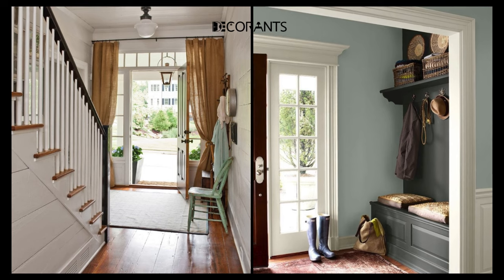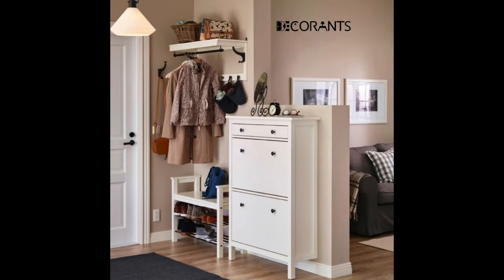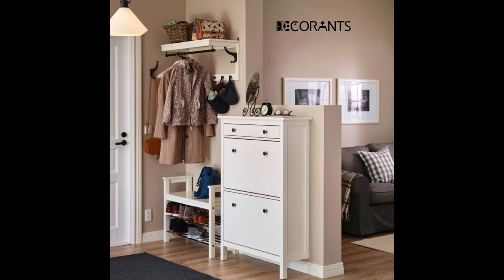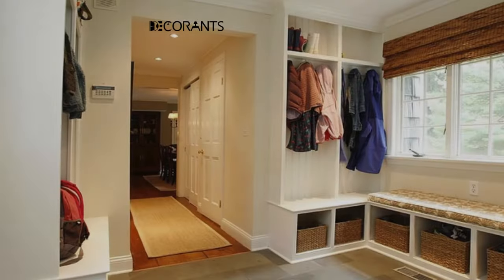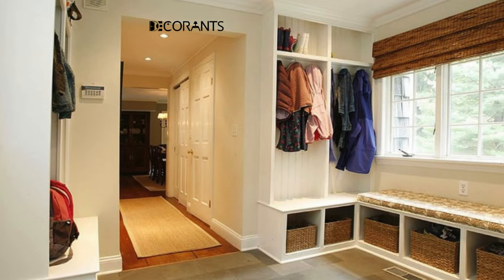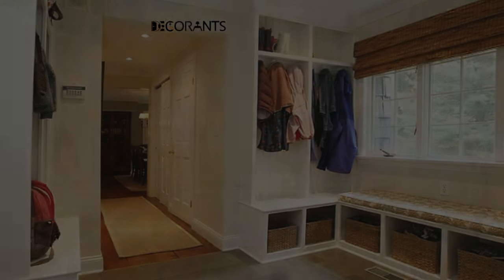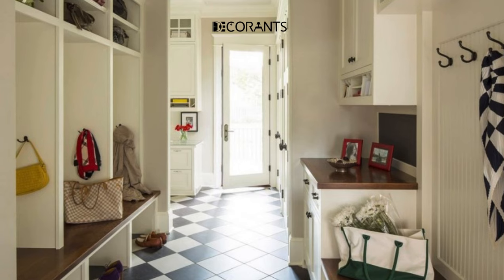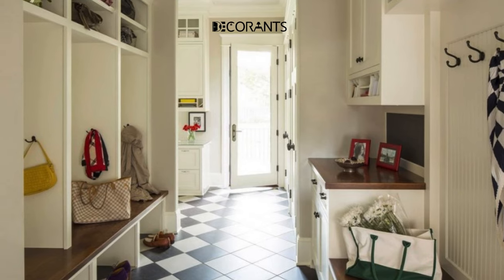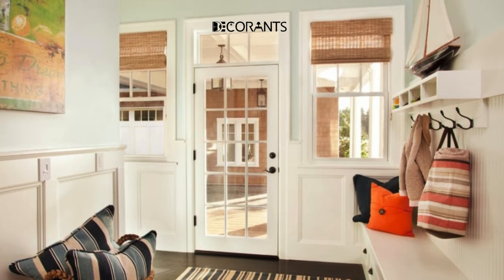Another trick to make your entryway more functional and organized is to use baskets. Baskets can help you store and sort your shoes, umbrellas, gloves, and other things that you need to take with you. Baskets can also make your space look more cozy and warm and go well with your other elements. You can use baskets of different sizes, shapes, and materials to fit your space and your needs. You can put your baskets under your console table, on a shelf, or even hang them on the wall.